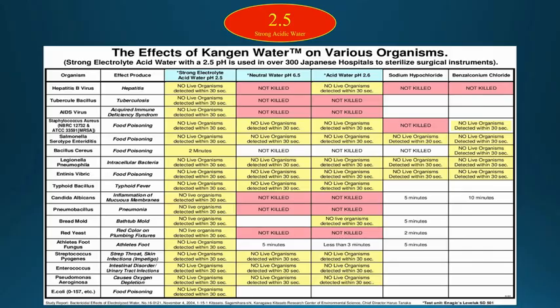Kangen 2.5 strong acidic water is not for drinking. This is not just water with a low pH — it is water mixed with a salt solution and electrolytes to produce hypochlorous acid. Hypochlorous acid is a disinfectant and cleaning agent that can kill over a hundred organisms faster than bleach. The FDA has certified this water as a medical disinfectant.